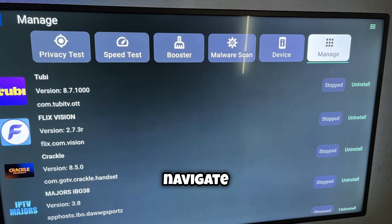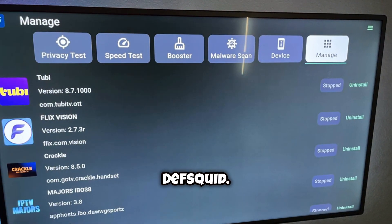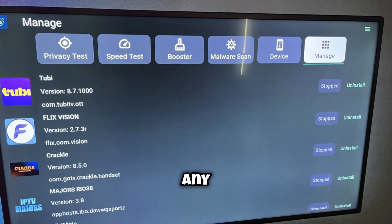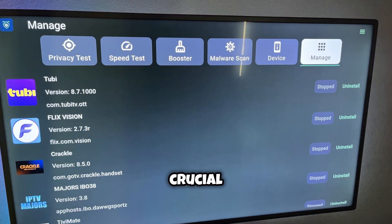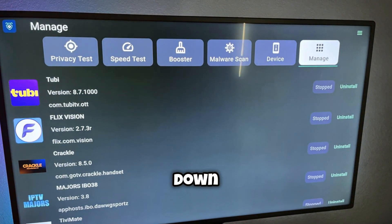After boosting, navigate to the Manage tab in DefSquid. Here, you'll want to force-stop any apps running in the background, except for Black Box TV. This is crucial, as background apps can really slow down your streaming.